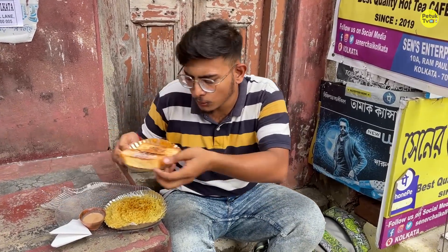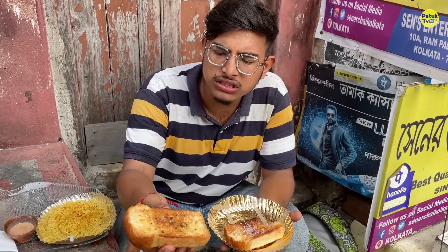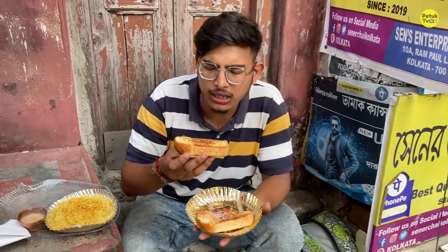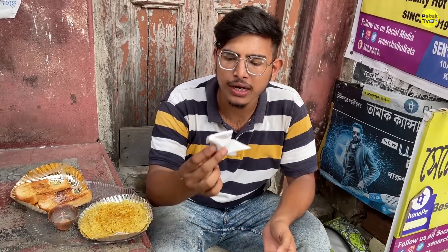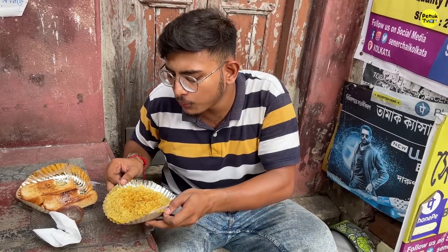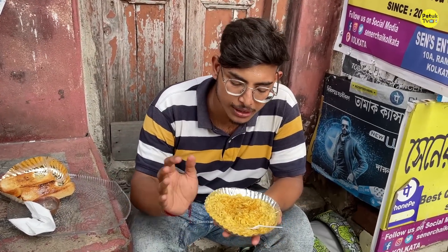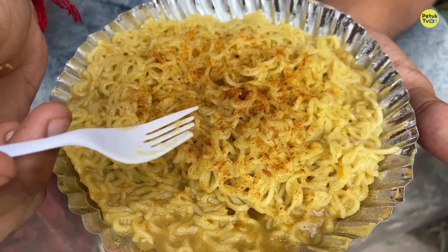So now we have to have a bread toast. Let's go — you can try it. It's good. Bread toast with salt. If you have to ask about bread toast, you will know. This is a small setup. This is good. Maggi.